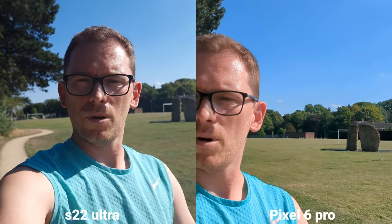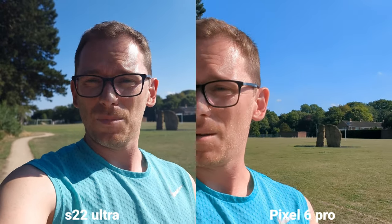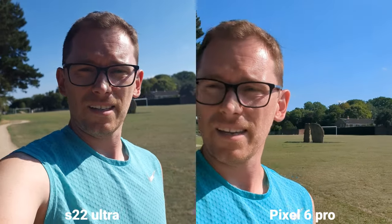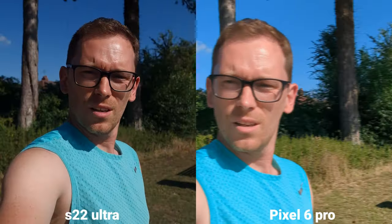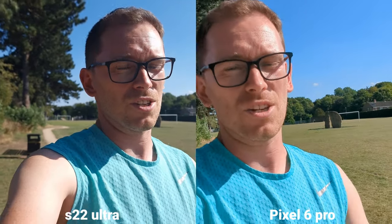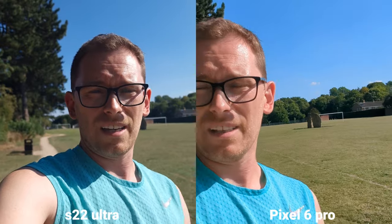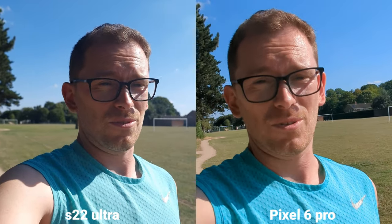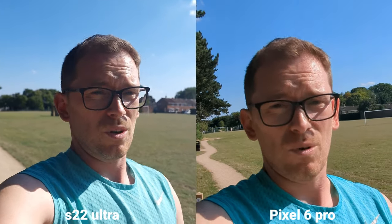I'm using pro video mode on S22 Ultra — sadly it's not available on Pixel. Samsung can shoot 120fps, 24 frames per second, and also 8K, which isn't available on Pixel. What I'm impressed about with Pixel is the color accuracy — the colors are very natural. The stabilization is also better on Pixel. On the other side, I love the features on the Galaxy; there's way more features for photography and video. However, night photography is a lot better in my opinion, especially ultra wide angle, on Pixel.